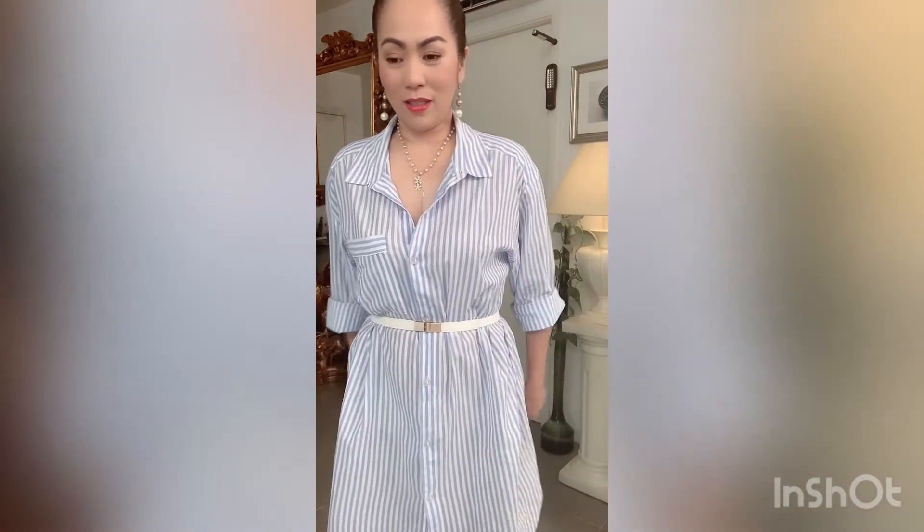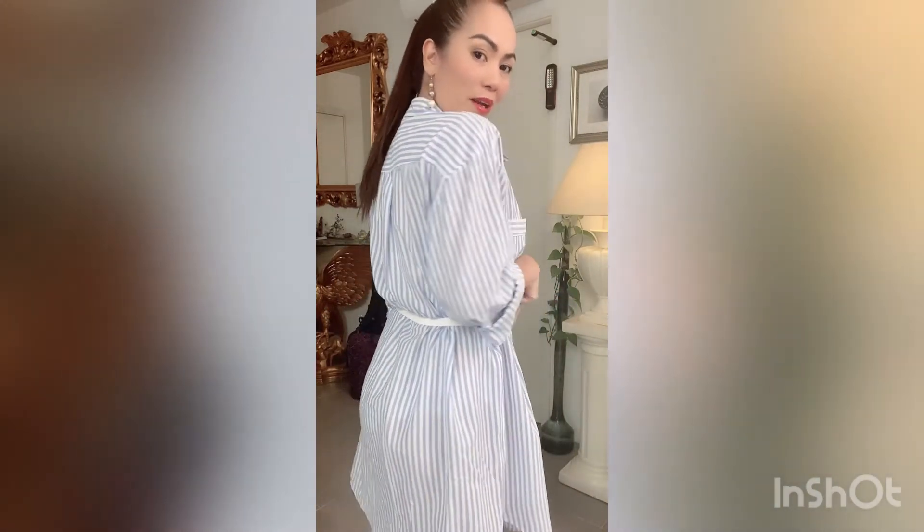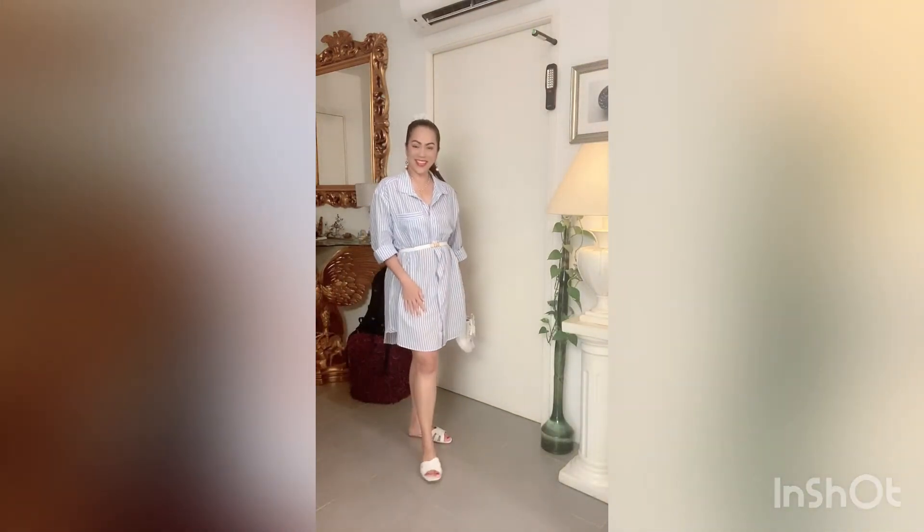It gives a different effect on the dress — it's very classy now, and you dress it up. Though if I'm going to wear this with sneakers it won't look fully dressed up, because I'd need high heels to dress it up. So I still call it dressed down even with the belt. This is how it looks like with the slide-ons.